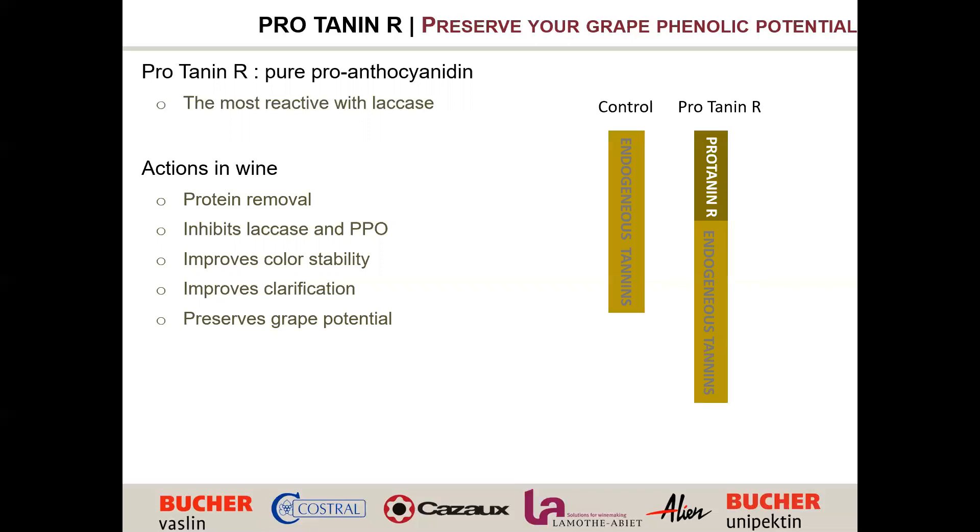The concept of a sacrificial tannin works like this: when you ferment, your endogenous tannins naturally react with extracted proteins. By adding Protein R, it reacts first with the proteins before your own tannins do — so at the end of fermentation, your own tannins are preserved. Without protection, a significant amount of tannin is lost simply through reaction with protein, before even considering oxidation. Using Protein R, you preserve your grape potential for color, antioxidant power, and mouthfeel.